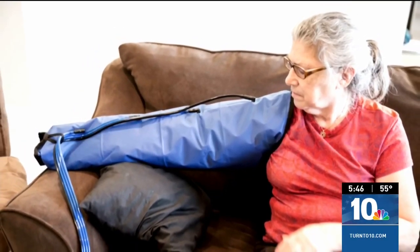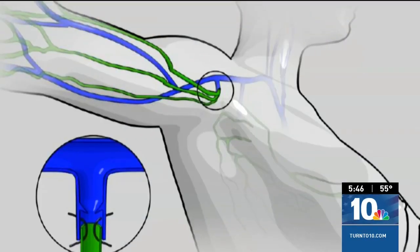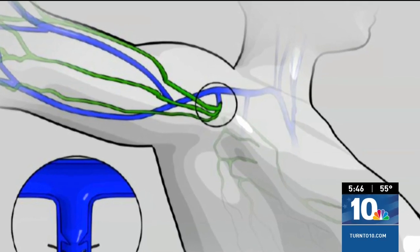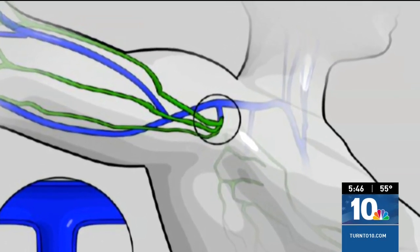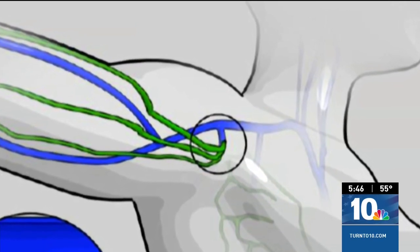That put her at high risk of developing lymphedema. But Dr. Edmondson had been trained on a new corrective technique which is done during surgery. We can save those lymphatics till the end, do what we need to do to remove the lymph nodes, and then re-establish a connection into the vascular system while we're there.